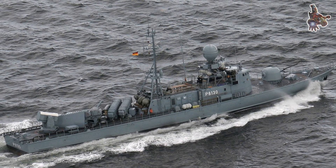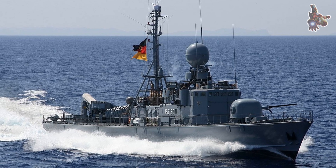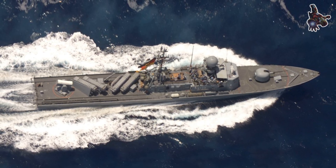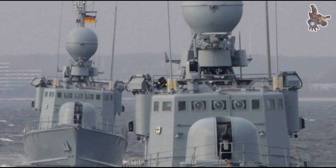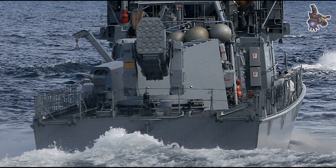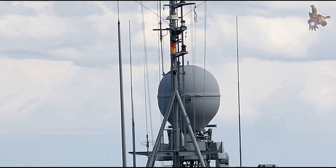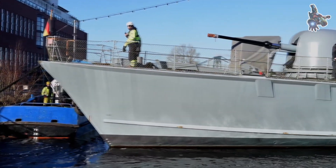Although the Gepard-class fast attack craft were heavily armed and designed with a clear mission in mind, it is important to understand that none of these ships, including P6122 Puma, ever saw real combat. Their service lives unfolded entirely during a time of relative peace for Germany. Instead, their role was centered on training, readiness, and deterrence. For decades, these ships regularly participated in NATO naval exercises, where they simulated high-speed attacks against larger fleets, rehearsed coastal defense strategies, and tested their missile systems in controlled environments. One particularly interesting fact is that these ships often acted as test platforms for new weapon systems, most notably the RAM air defense system, which later became standard on larger German warships.